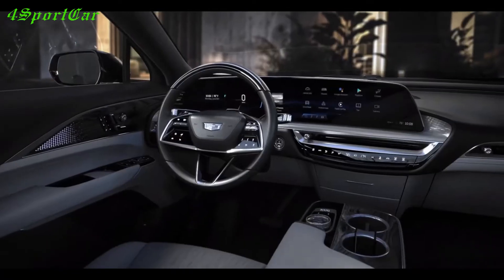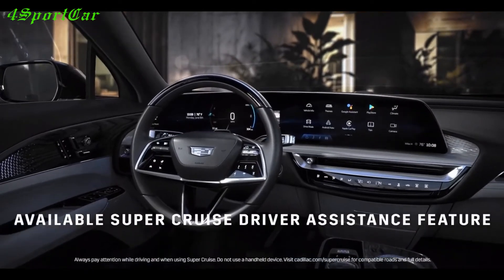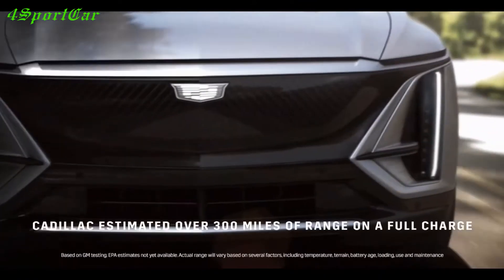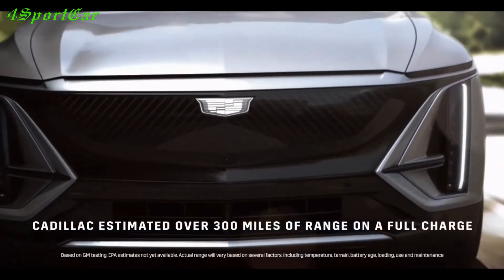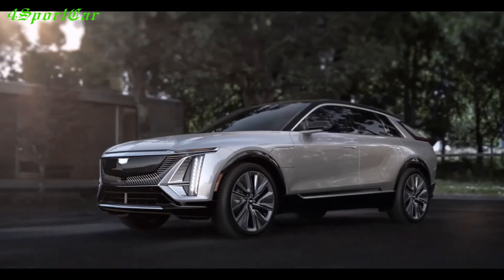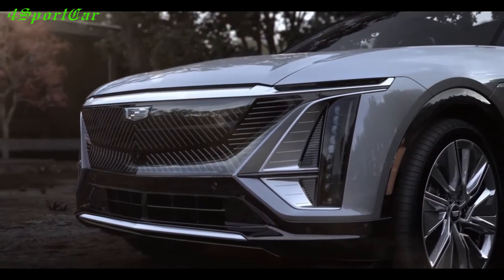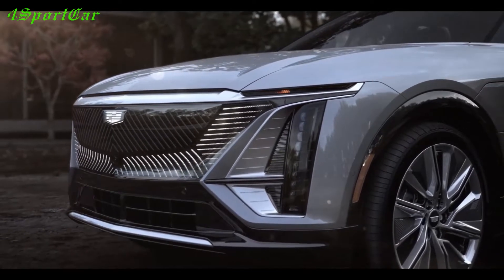Now let's talk about the Cadillac Lyriq electric crossover. The Cadillac Lyriq is a rear-wheel or four-wheel drive premium full-size crossover, and is also the first all-electric production car in the history of the American automaker. In Cadillac itself, this electric SUV is called nothing less than the culmination of a century of innovation and the beginning of a new era for the company.